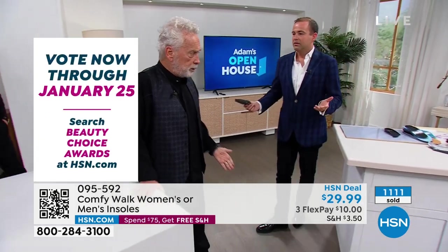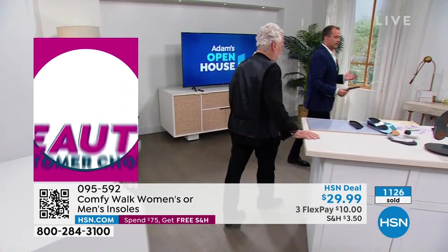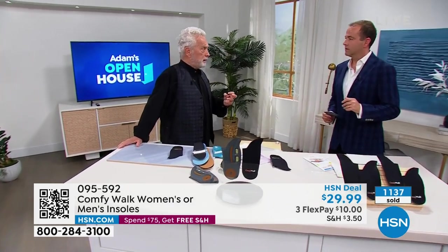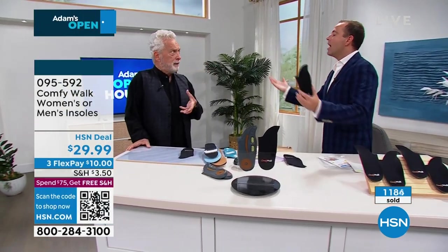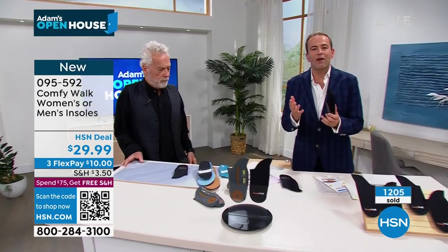George is so thankful to HSN for the opportunity to be on air and explain this, because it's something that is changing people's lives every single day. Look at the host — he's on it now, and the energy is incredible. Whether you're standing 12 to 18 hours a day, the most important thing about your shoe is your insole — because it's what's on the inside that counts.